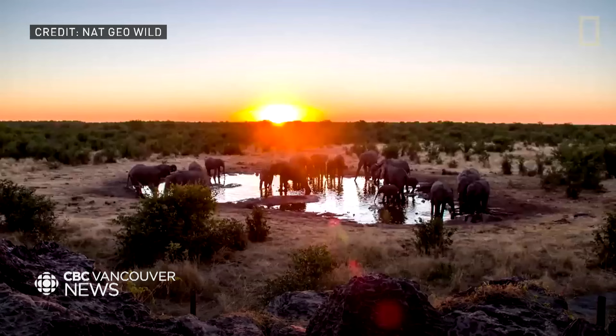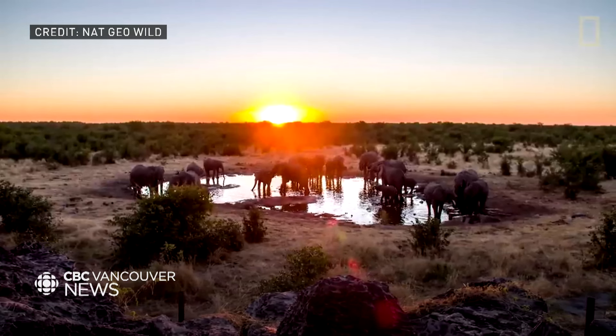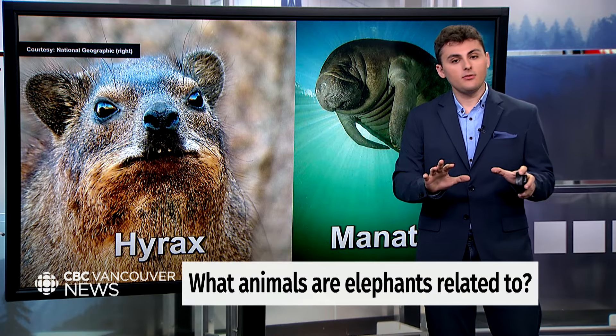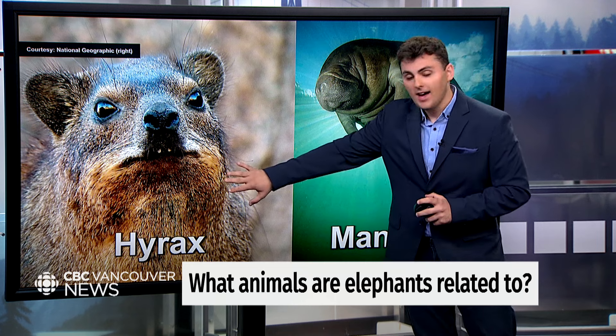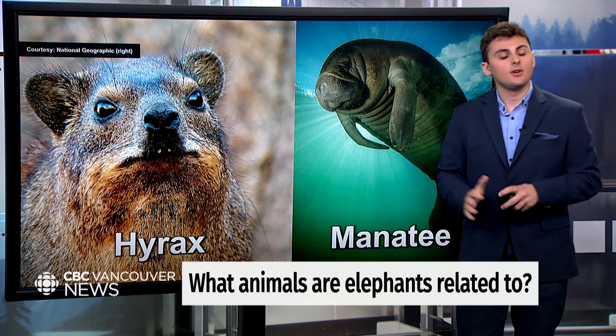The two choices are: the manatee, which you can see here, and an animal called a hyrax. It looks like a rodent, but it's not. Which of these is the closest living relative to the elephant?